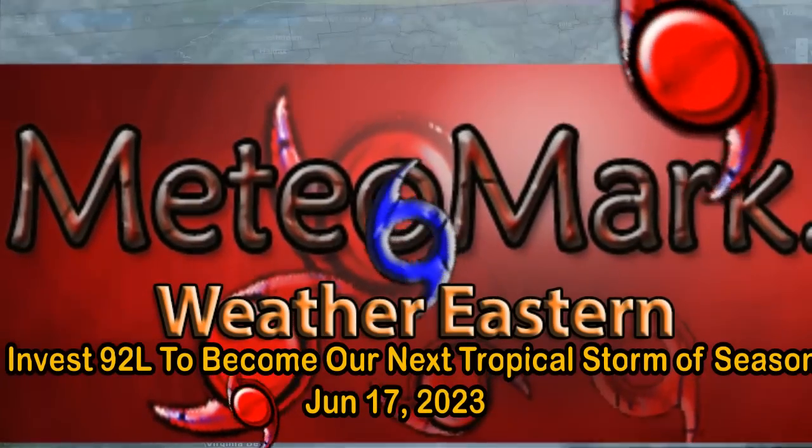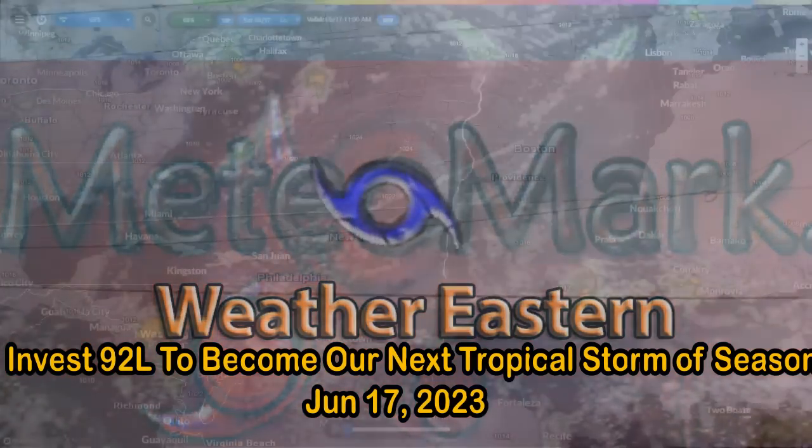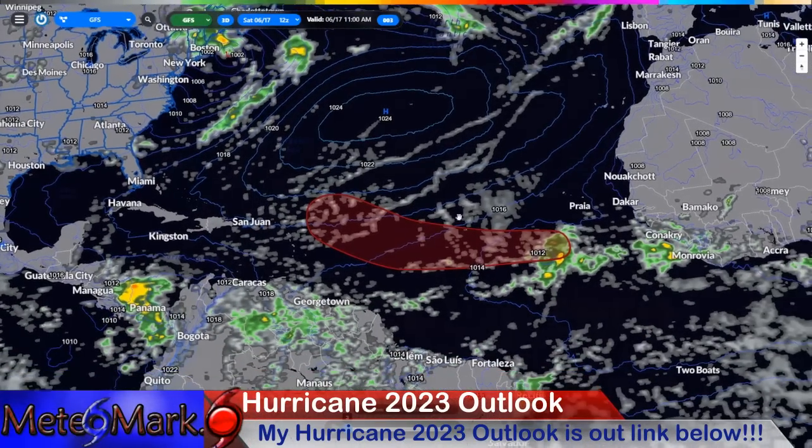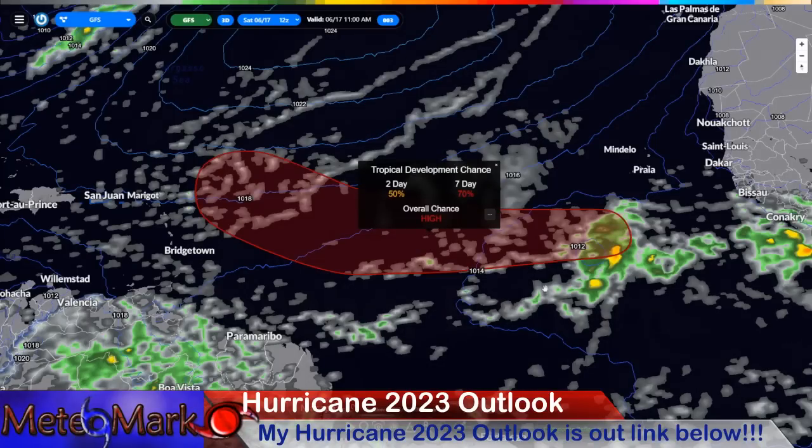Good day everyone, meteorologist Mark Mollar here. Hope everybody's having a great weekend. Thank you for joining me for this edition of Media Mark's Weather — this is the tropical edition.